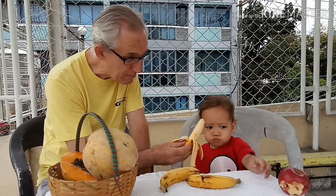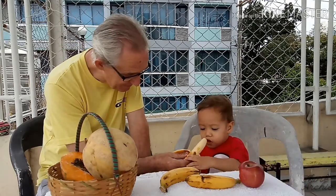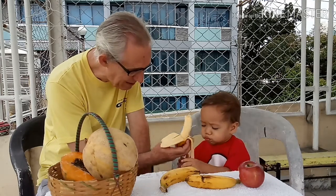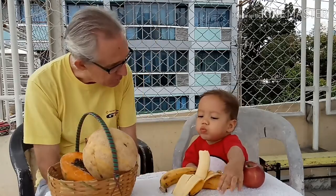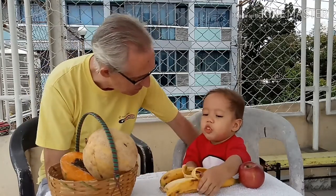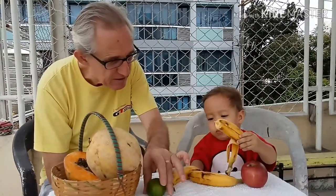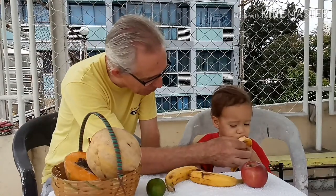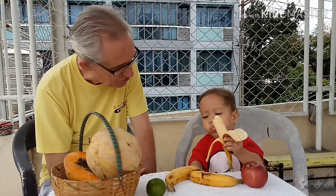Eat some bananas as well as your apple. Yummy! You'll be a healthy boy if you eat all them bananas and apples. That's good that you like fruit.